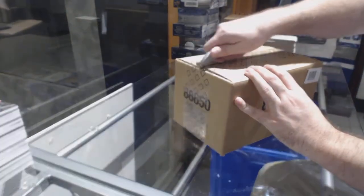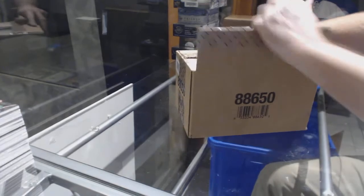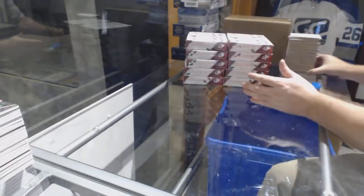That was the first only 10 boxes. I have a feeling you guys are going to love this product. To me, it seems like there's a lot of value in here. You've got to think — that's only half of a master case.